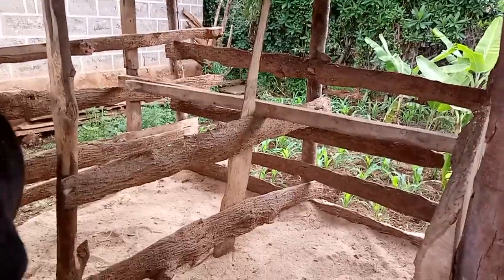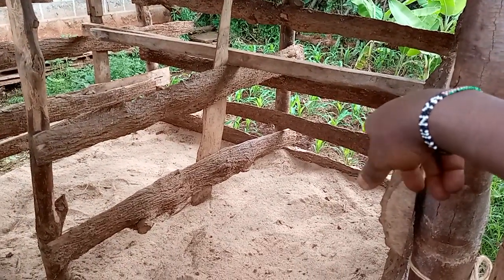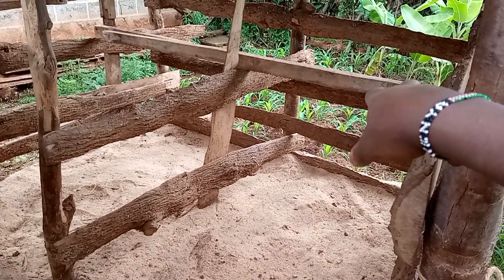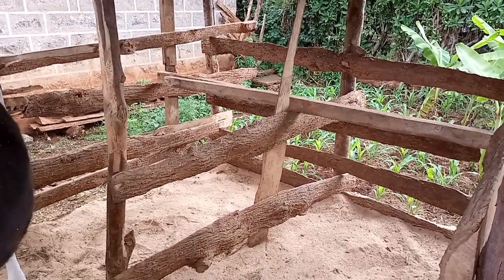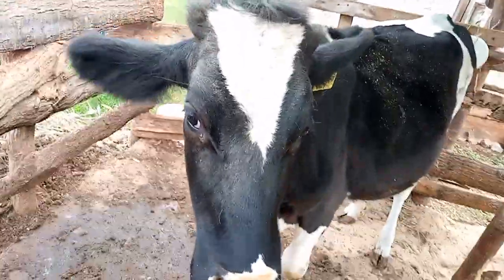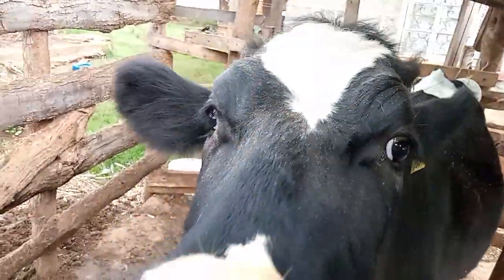This is a simple shed, as you can see the bedding is the same - sawdust. For heifers you have to put a barrier there so it cannot go into the bedding area, because what it does is urinate inside the bedding and that's not good for the cow.